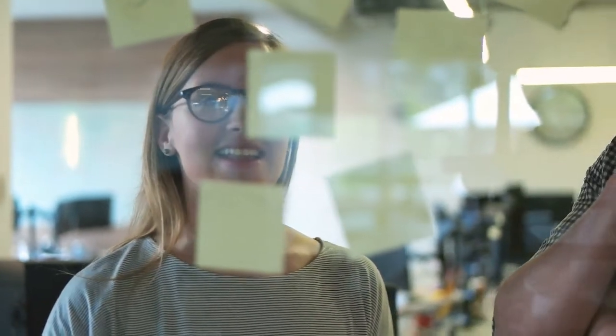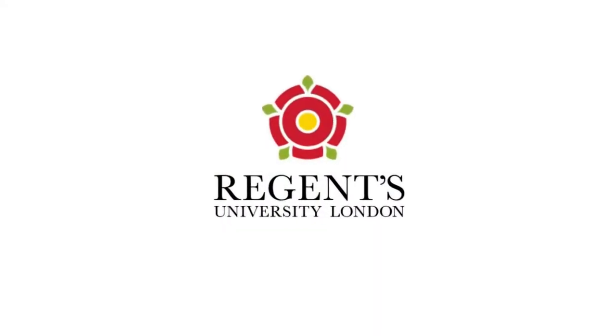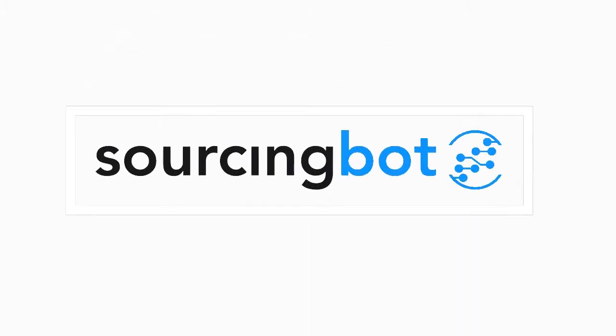In this course, you will work with enthusiastic entrepreneurs from Europe to help them successfully expand their business into our promising market. The participating startups were selected with the valuable support of Regents University London and the German Tech Entrepreneur Center. In this brief video, you will learn about Sourcingbot, a Berlin-based startup which offers an innovative digital marketplace for electronic components and wants to expand its operation into the US market.